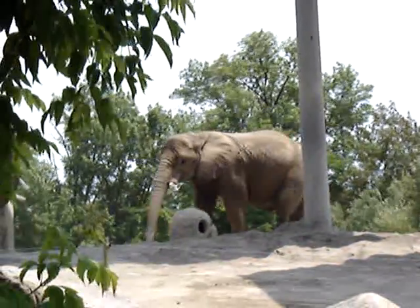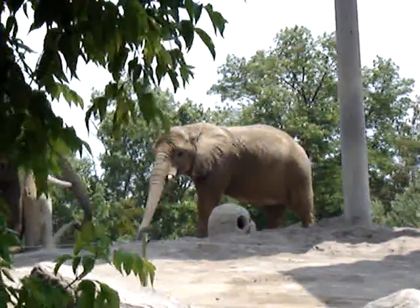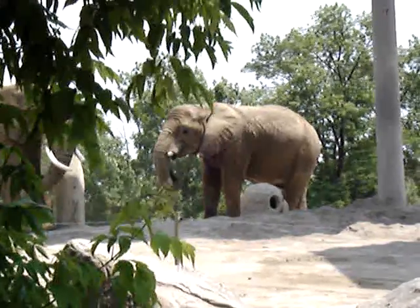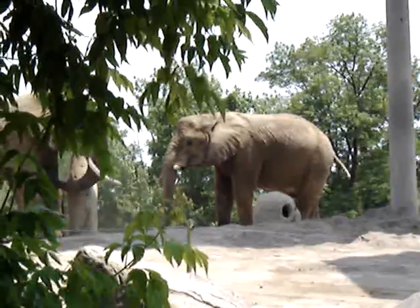They have six sets of these teeth, and they grow four at a time, so that means twenty-four of these throughout their lives.